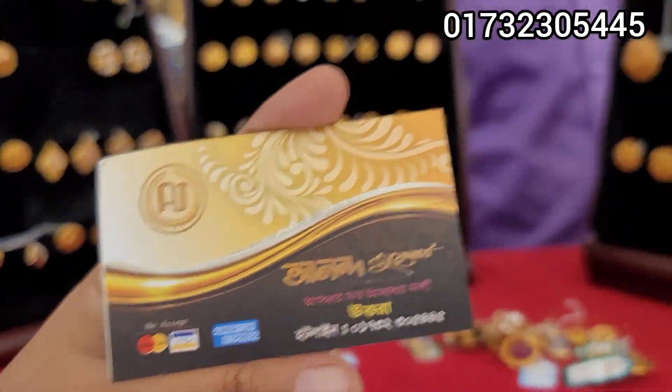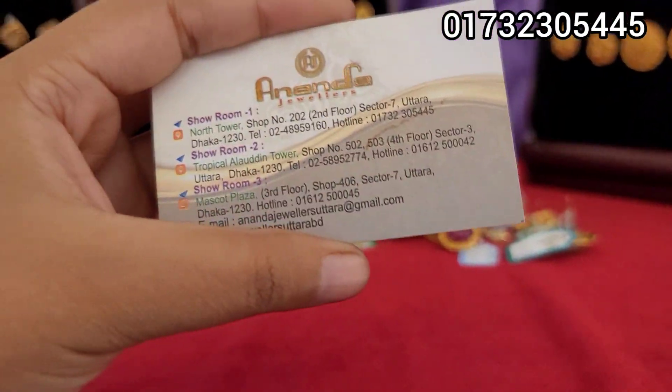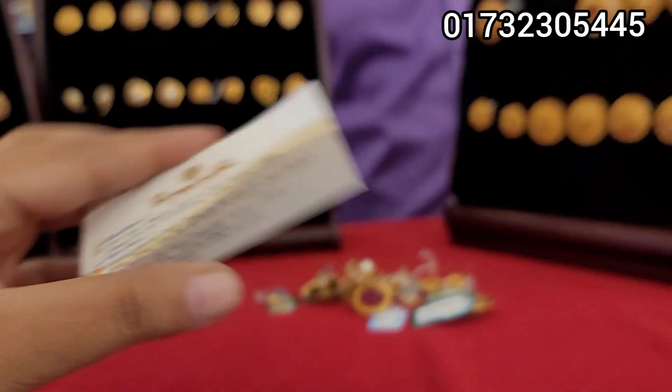If you have a hotline number, you can see that number. You can see a screenshot. There is a shop number 202 in North Tower on the second floor. Peace.